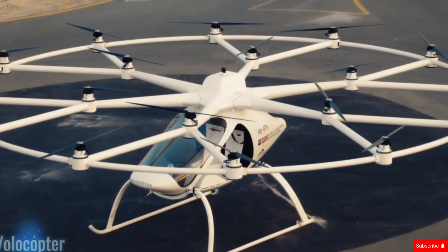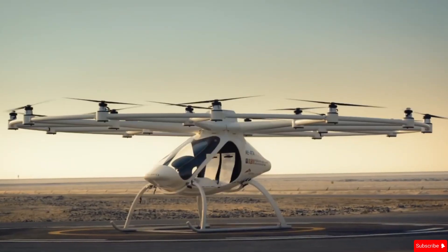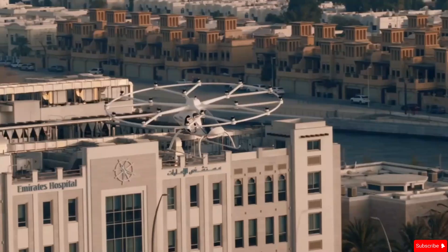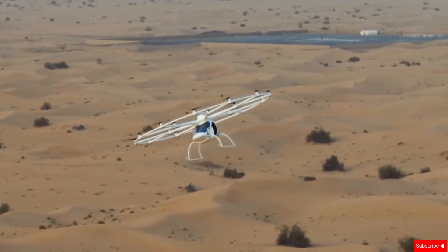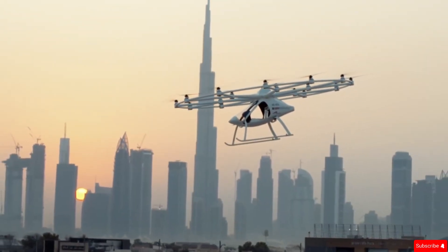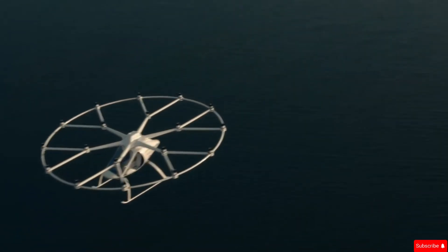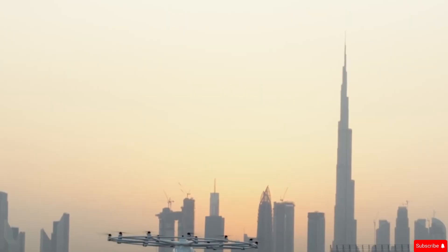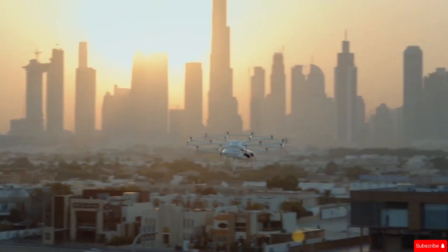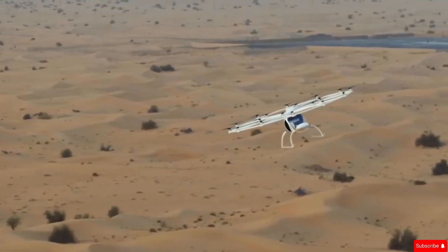Volocopter is shaping the future of urban air mobility. The Volocopter VoloCity is a cutting-edge electric air taxi designed to transform city travel. With 18 rotors and the ability to take off and land vertically, this all-electric aircraft offers a quiet, efficient, and futuristic way to navigate urban areas. Built by the German company Volocopter GmbH, the VoloCity has already completed over 2,000 test flights and is now preparing to meet the strict safety standards of the European Aviation Safety Agency.